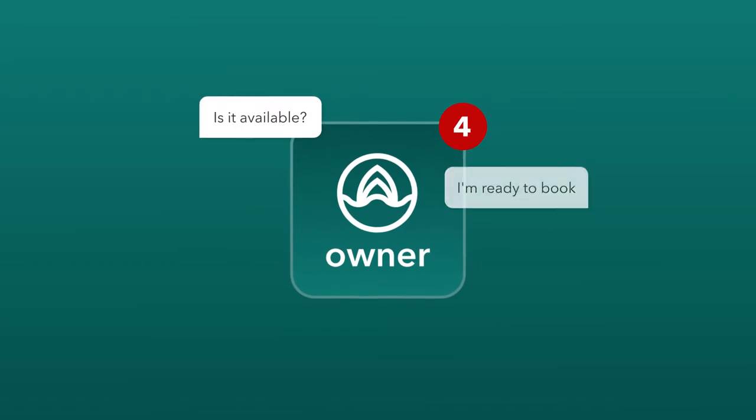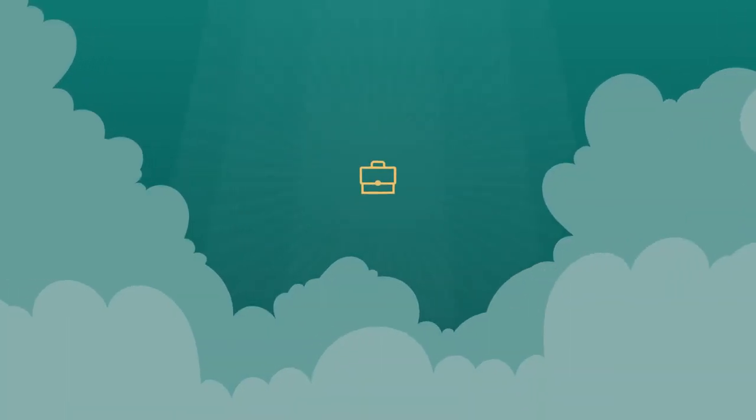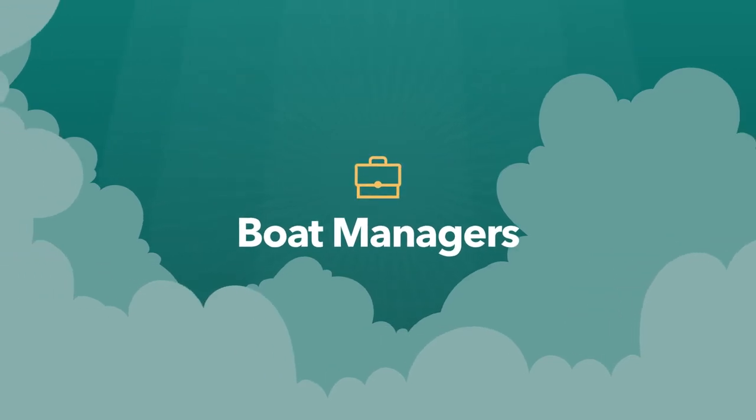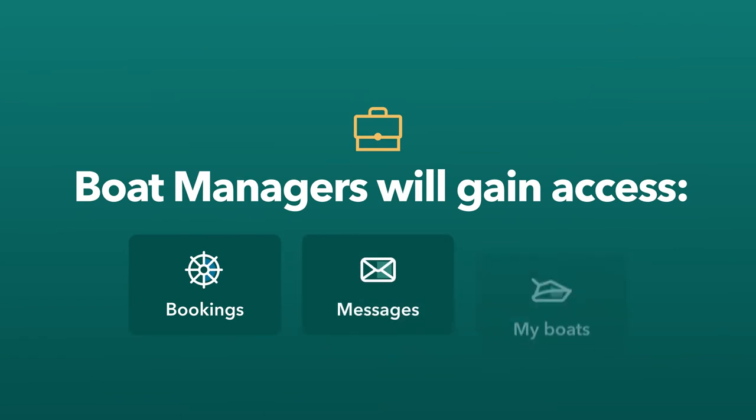Looking to lighten the load of managing your listings and inquiries on Boatsetter? Now featuring Boat Managers. With this new feature, your Boat Manager will gain access to your bookings, messages, and fleet.